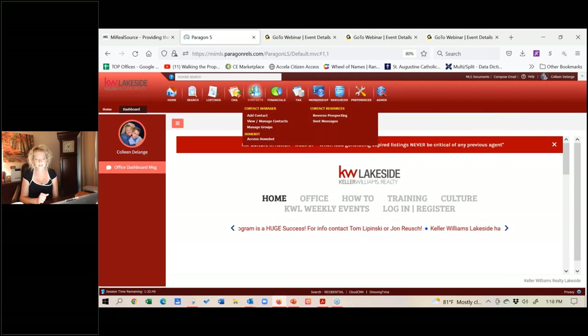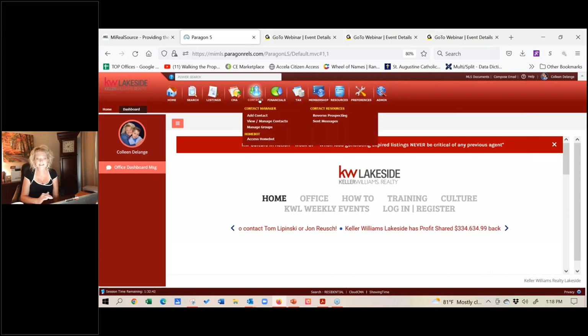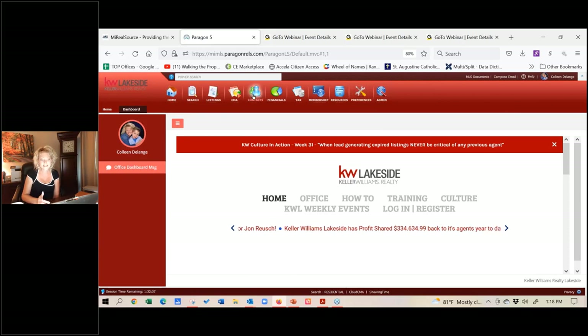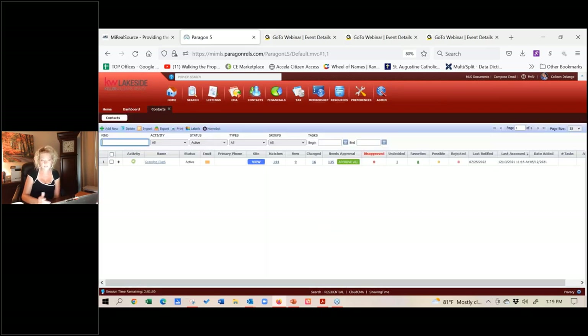So how do you, the agent, access the Collab Center? There is no button under Resources. Where you're really accessing everything — client favorites, all this great stuff — is under your Contacts, because the search is assigned to a contact. So when I'm ready to see what they like, what they've favorited, what they don't like, or see if they want to see a particular property, I go right to my Contacts and view or manage them. That's really where you're accessing everything from.